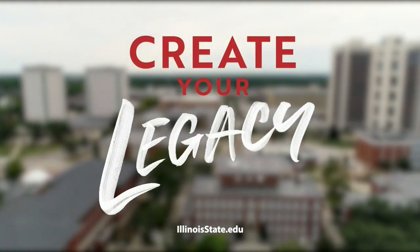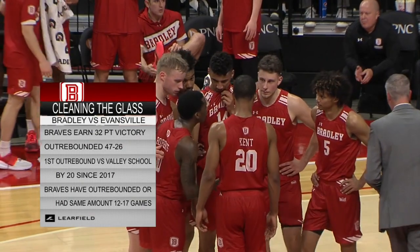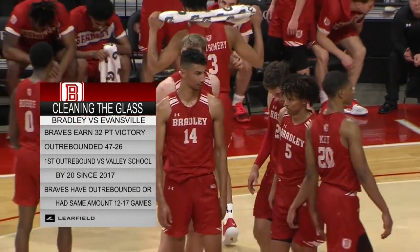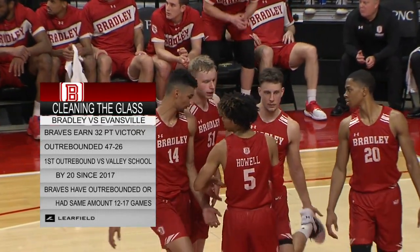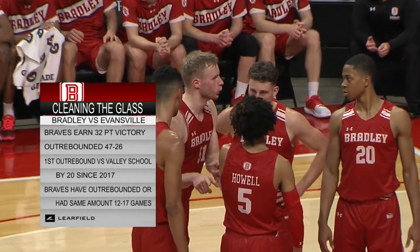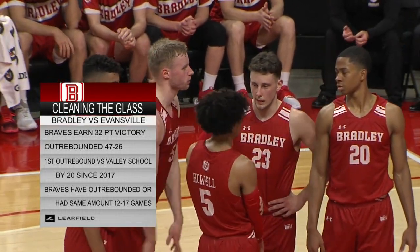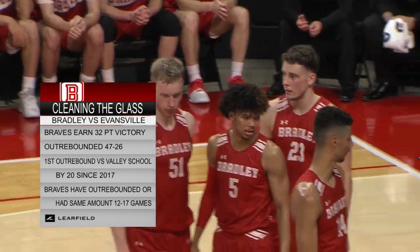Bradley leads Illinois State on the scoreboard and in the rebounding column — a 19-11 advantage on the glass. In their win over Evansville on Wednesday, they out-rebounded the Aces 47-26. The Braves have only been out-rebounded five times this year; they're the leader in the league in rebounding, and they're showing why here tonight.